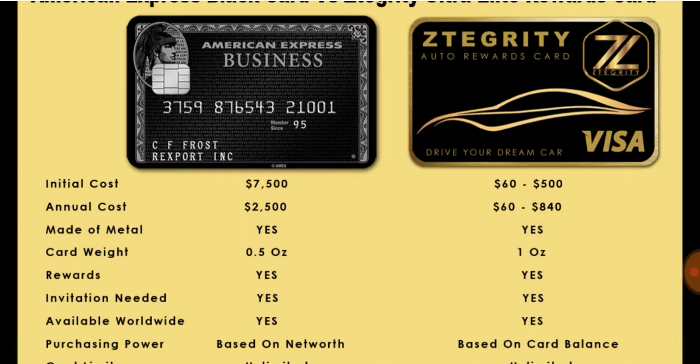The initial cost for the American Express black card is over $7,500. With Zintegrity, you can get a card for $40 to $500 depending on what type of card you want. Once you pick out your card, most of the cards cost $100 — let's put it like that. They all come with credit boosters.